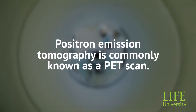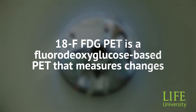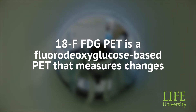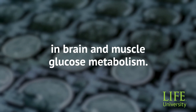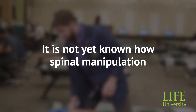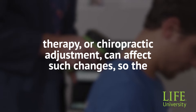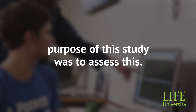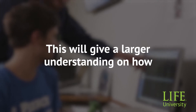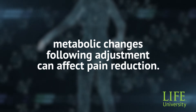Positron emission tomography is commonly known as a PET scan. 18F FDG PET is a fluorodeoxyglucose-based PET that measures changes in brain and muscle glucose metabolism. It is not yet known how spinal manipulation therapy or chiropractic adjustment can affect such changes, so the purpose of this study was to assess this. This will give a larger understanding of how metabolic changes following adjustment can affect pain reduction.